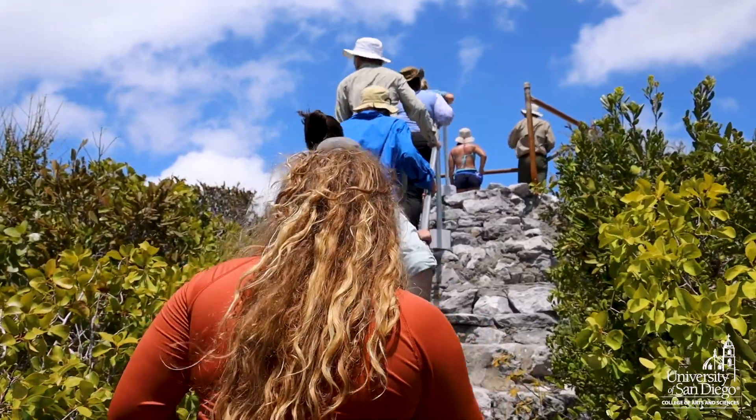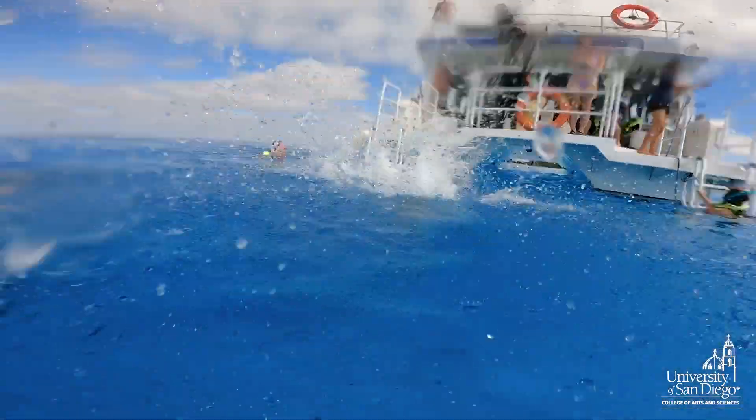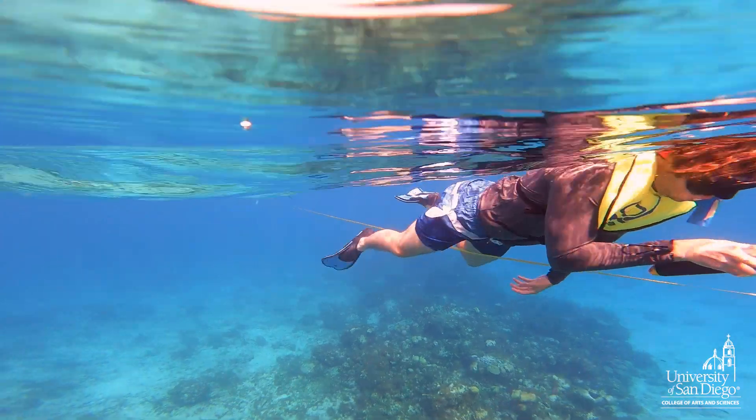Going in, I knew it was gonna be fun. I mean, we're coming to the Bahamas for school — that's amazing. It challenged us. It made us realize that we are capable of bigger things.